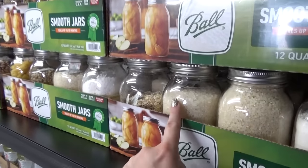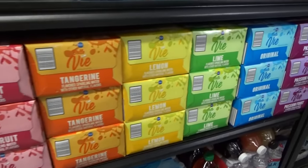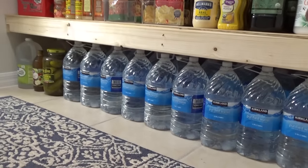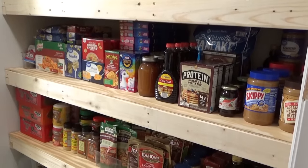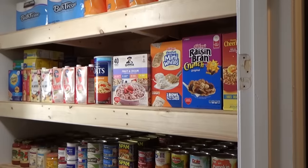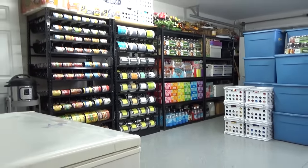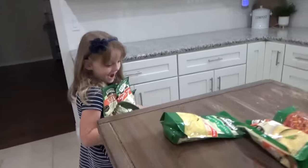Thanks for making it to the end of this list. I hope this gives you some good ideas of where you can start if you're interested in building a food storage system for your family. Let me know in the comments down below if you have any food storage tips — I'm always interested in learning more and would love to know what you've come up with. Thanks so much for watching and I'll see you in my next video.